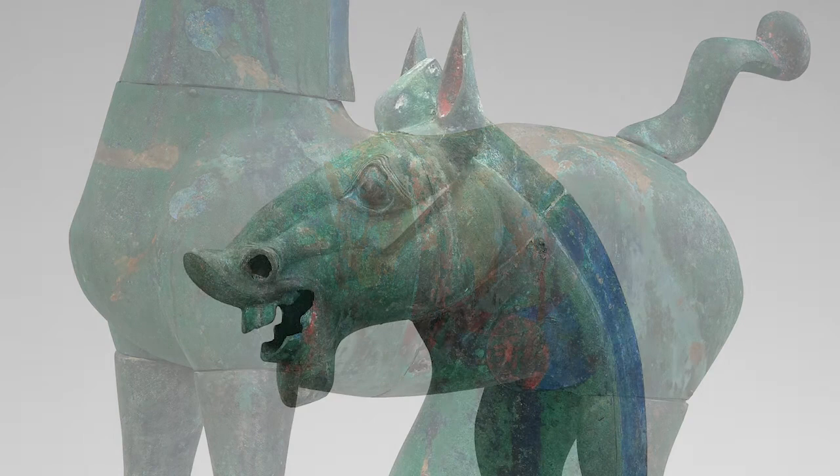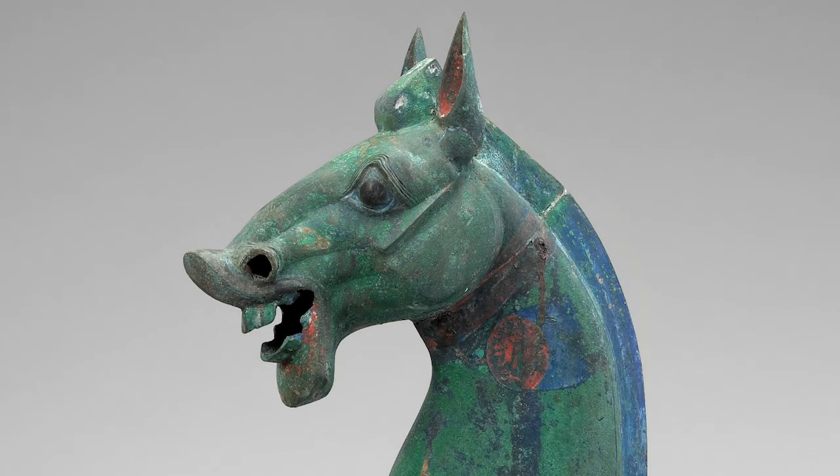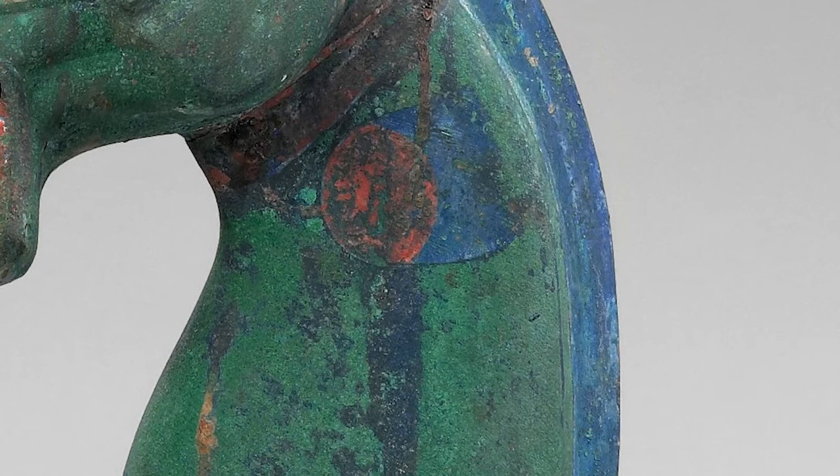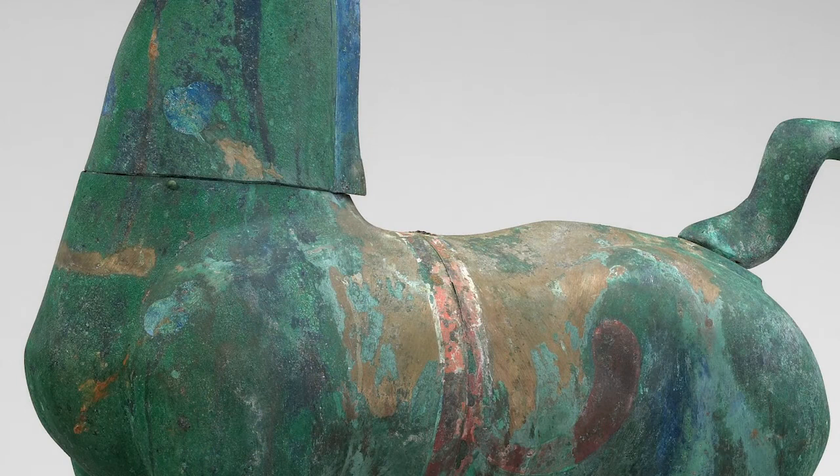The horse's mouth is wide open, showing its teeth. Its nostrils and eyes are also wide open. Its ears are straight up and a blue mane runs down its long, thick neck. Some red and blue paint on its neck show where the reins used to control the horse were once painted. On its back, traces of the saddle still show.